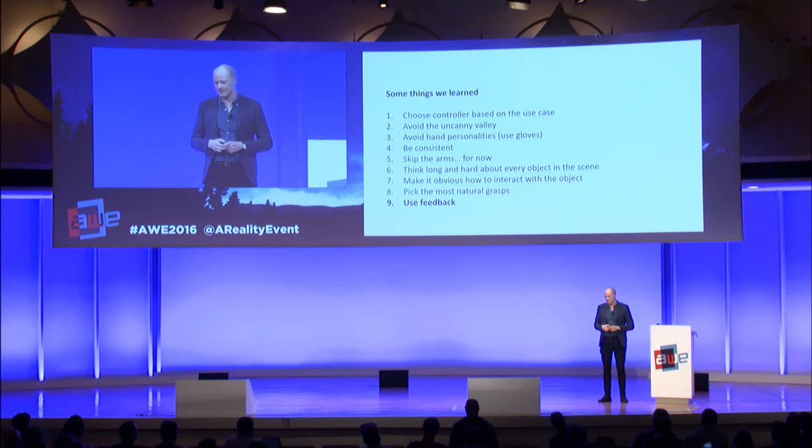Use feedback. Haptic feedback is fantastic when you create interaction to feel like you're there. When you pick something up and feel some kind of buzzing sensation in the controller or glove, that is the absolute best way of giving feedback for picking something up. If you don't have haptics, work with other feedback cues like sound when you pick something up, or a visual highlight that gets removed when you pick it up.